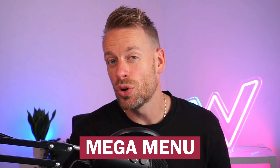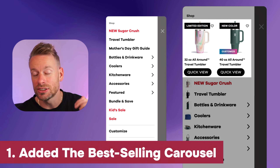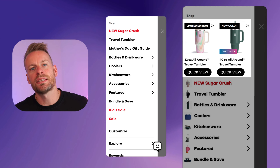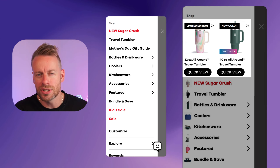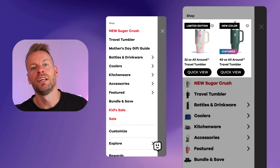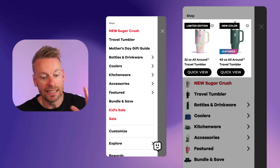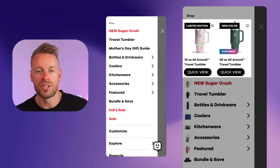Moving on to page number two: the mega menu. Do not underestimate the increase in profit per visitor you can make by optimizing your mega menu and search functionality. These are very under-optimized pages, but they're massive if you get them right. First, add a best-selling carousel to the top of your mega menu. Users click the menu when they're not sure what they want — by showing them best sellers, you're putting what they want to see in front of them, reducing friction and increasing the likelihood they click through and purchase.